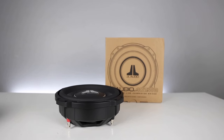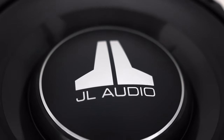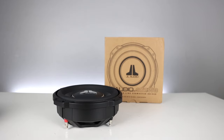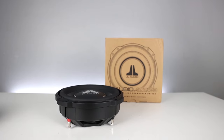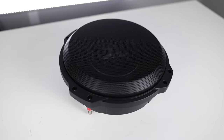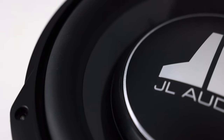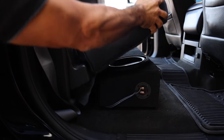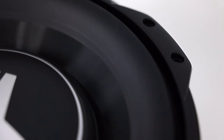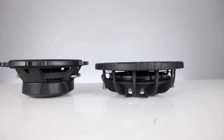JL Audio's 10TW3 has been the leader, hands down, for shallow subwoofers in the car audio world. A sub that only needs half a cubic foot of airspace and can produce deep bass — not typical for a shallow sub. This has been the go-to for car audio shops and end users where space is limited, especially in pickup trucks. And many manufacturers have tried to make a thin line woofer equivalent or better than the TW3, but with little success.